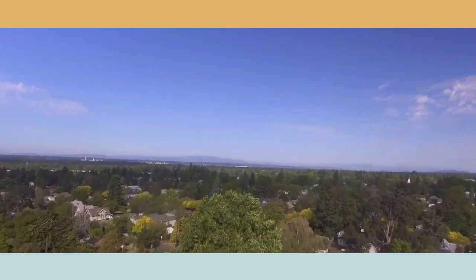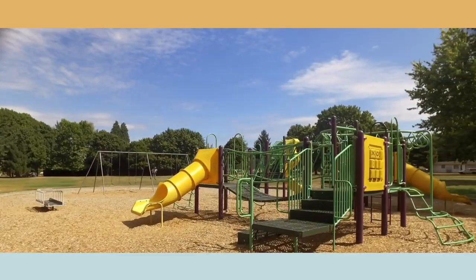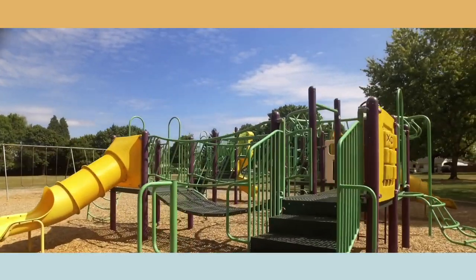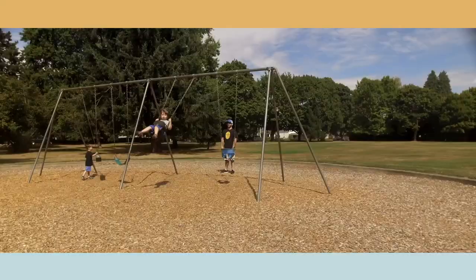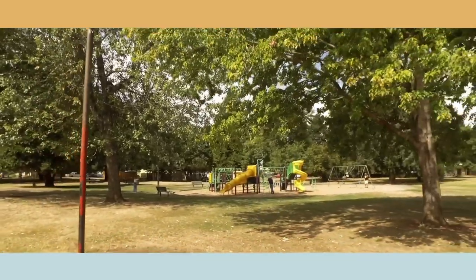St. John's City Park is right in the center of St. John's neighborhood. The St. John's Community Center is right next to St. John's Park.